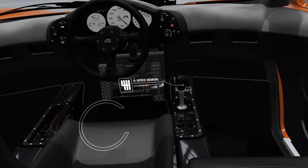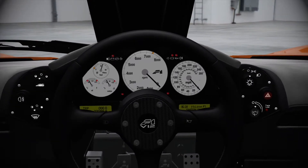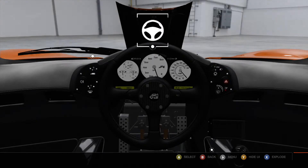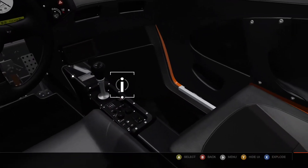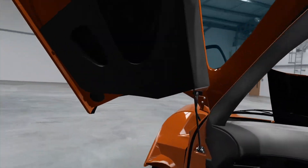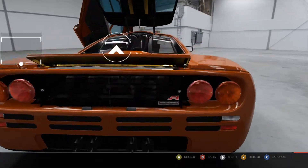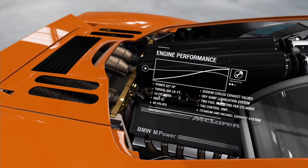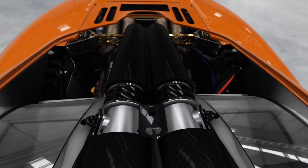The rear-wheel drive McLaren F1 features a six-speed manual transmission. The 6.1-litre V12 engine produces 627 horsepower, helping the car reach 0 to 60 in 3.4 seconds and achieve a top speed of over 240 miles per hour.